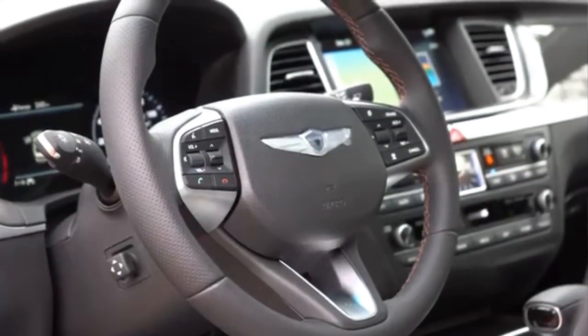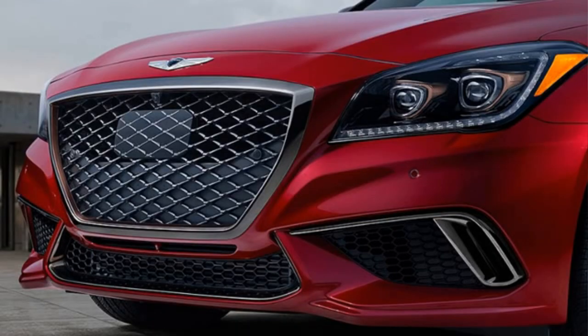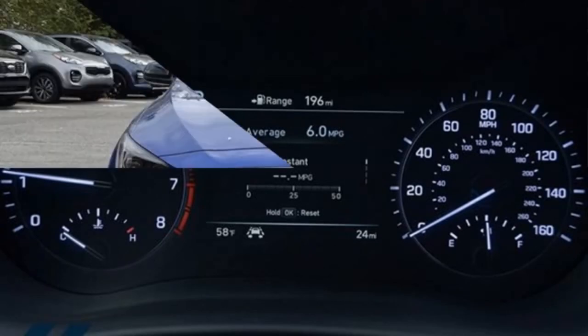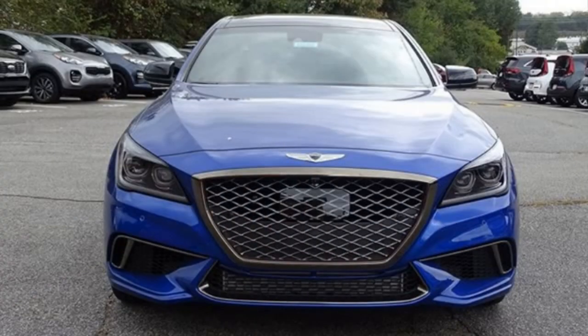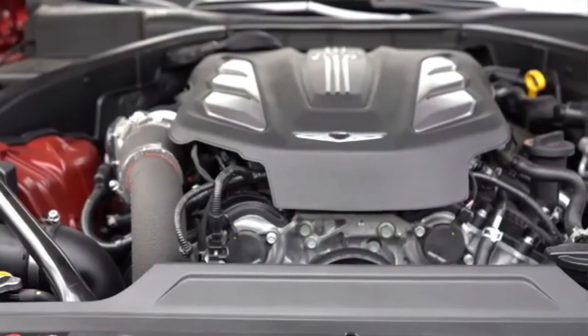Its 8-inch infotainment system provides navigation and is compatible with Android and iOS apps. Now with this model comes the Lexicon Discrete Logic 7 surround setup, with as many as 17 speakers, so enjoying the music will never be better.